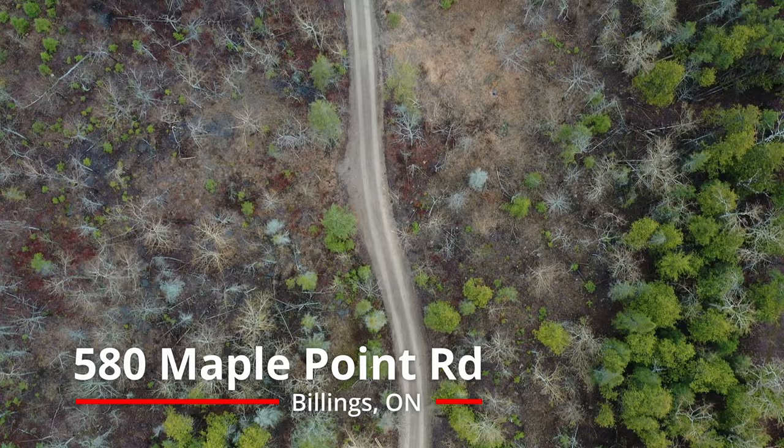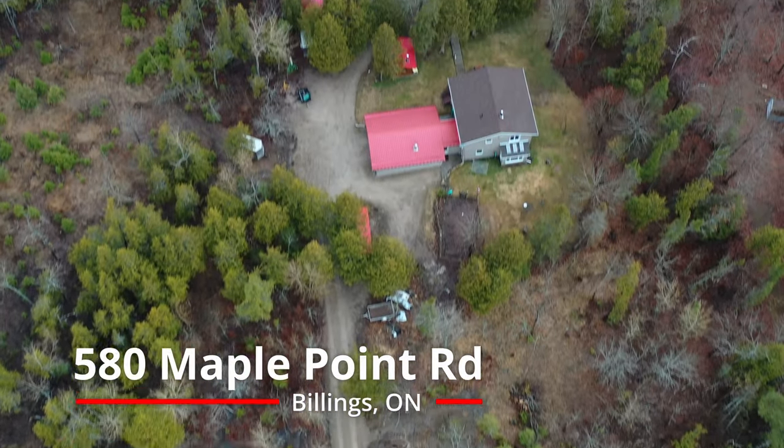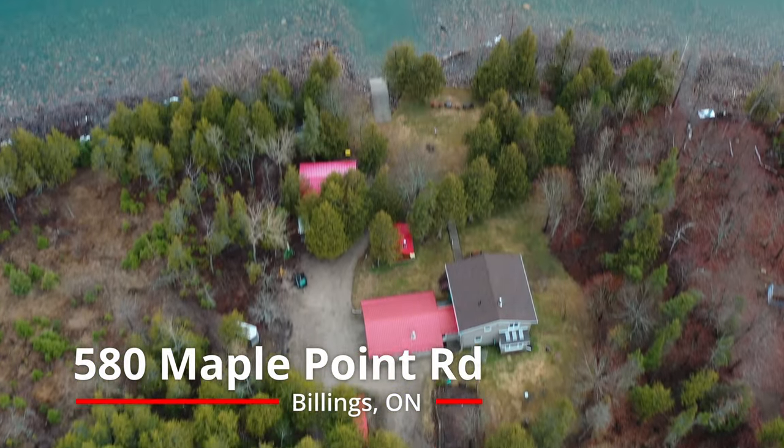Sitting on a one-acre flat lot with mature trees and plenty of privacy, this two-story home is chic and country cozy.